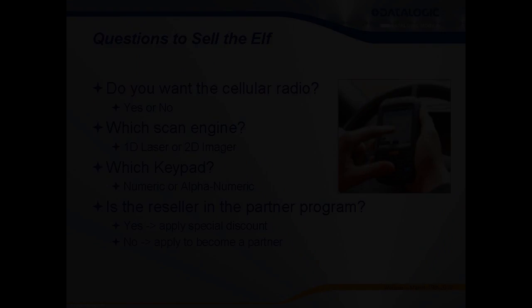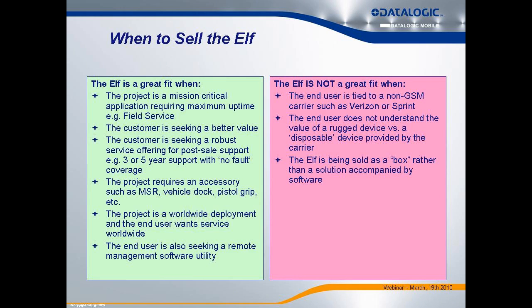I want to review when the ELF is a good fit and when it's not. If the customer is tied to Verizon — maybe they have existing contracts — we're not a good fit since we use a GSM radio. But we are a great fit when the customer needs maximum battery performance, best bang for the buck, maximum ruggedness, or worldwide deployments. We're a global organization and can support the same part numbers and service programs across multiple countries.